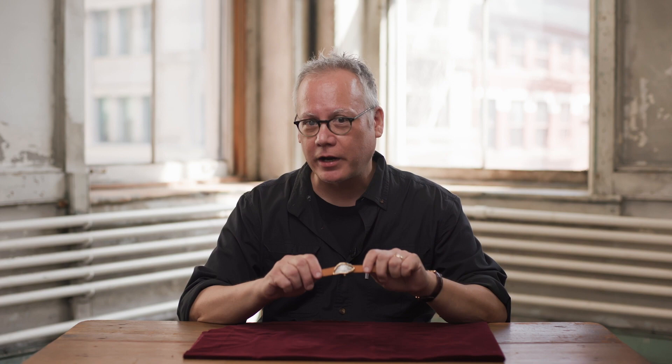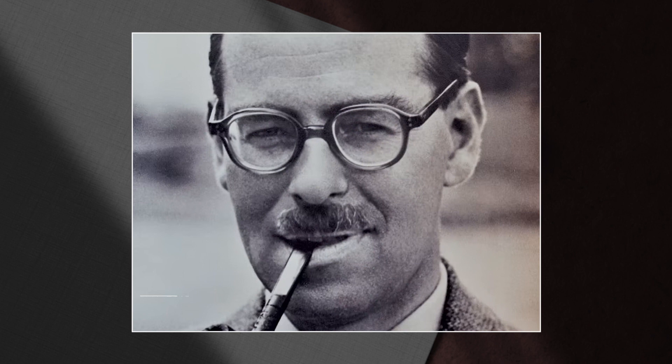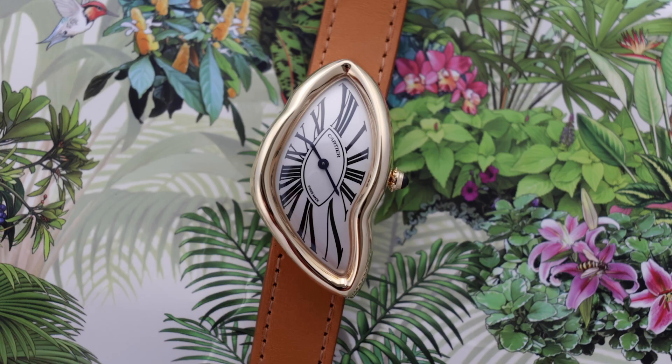What actually happened is a little bit more mundane. Jean-Jacques Cartier, who was running Cartier London at the time, and Rupert Emerson, a watch designer who worked there, put their heads together in 1967 at Cartier London. They decided they would do a watch that was a little bit more au courant — a little more appealing to a crowd that might find traditional Cartier watches a little too square, so to speak.